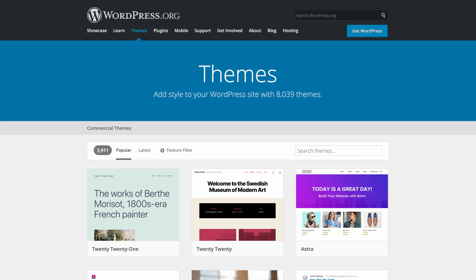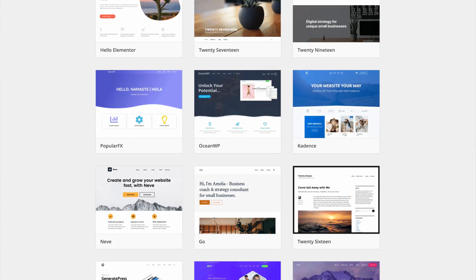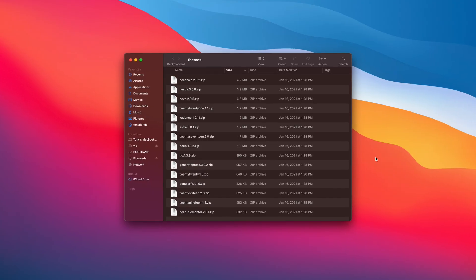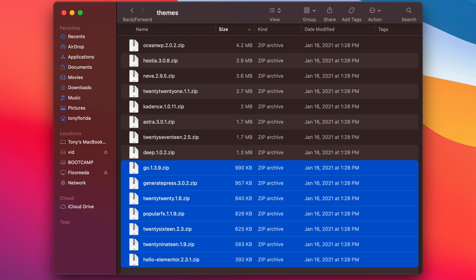All right, guys. So I went to WordPress.org and on their themes page downloaded the 15 most popular themes. Right off the bat, when we look at these zip files, you will notice that only about half of them are under one megabyte in size. But does that have anything to do with how fast the website loads? Maybe we'll see, but in general, from my experience, the lightweight themes tend to load faster than the larger ones.